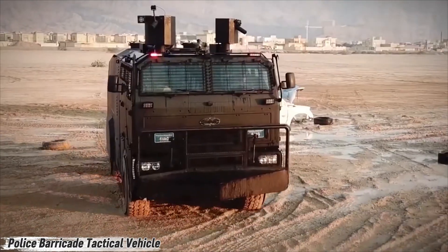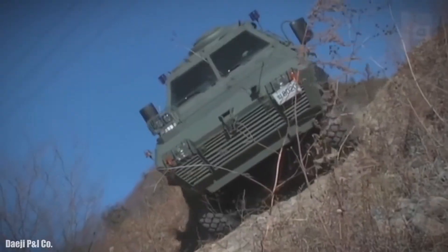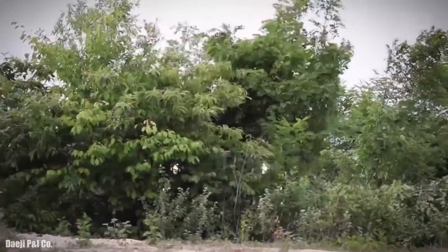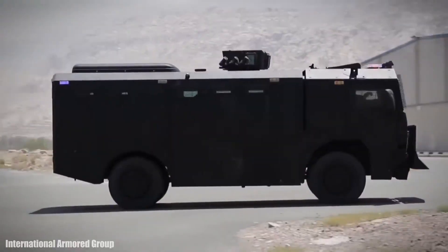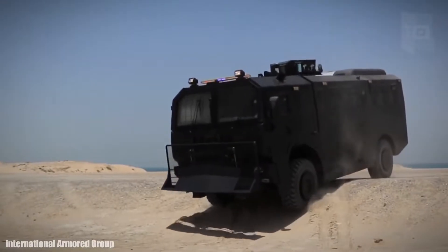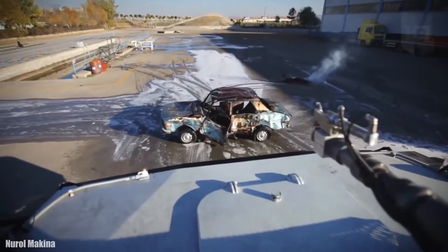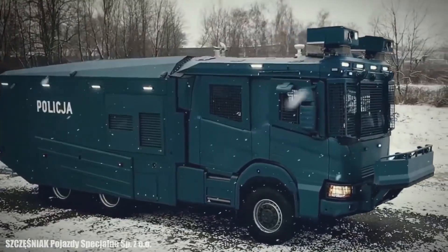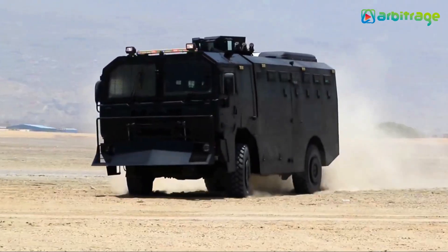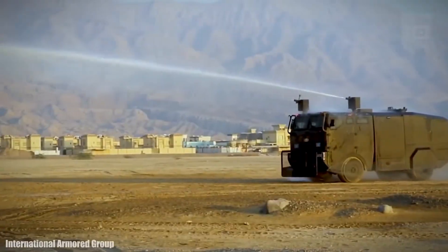Meet the ultimate crowd control machine that unfolds like a steel wall on wheels — this is the Geno Rex, a mobile police barricade built to take command in chaotic situations. Developed in South Korea, it's not just a vehicle; it's a tactical tool. With the push of a button, it deploys four-meter-wide steel barriers in just 60 seconds. Each unit can link with others to form an extended wall, turning streets into controlled zones instantly.